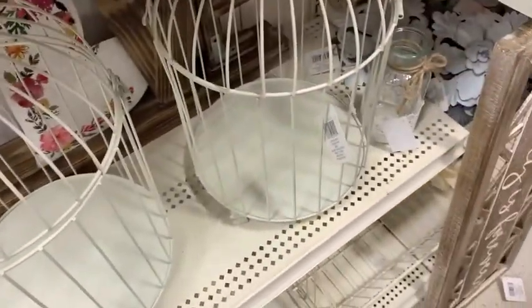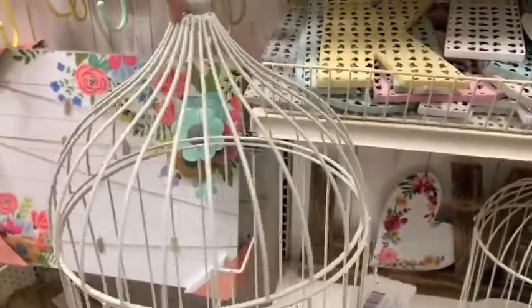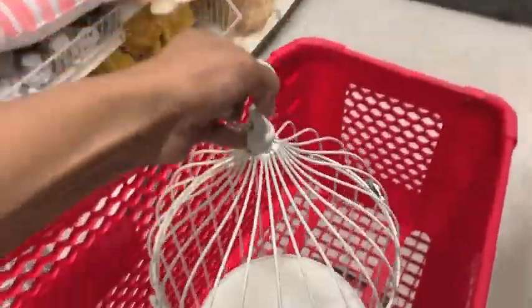This little birdcage I really had my eye on — it was $29.99, but with 70% off that would bring it down to more than half off.